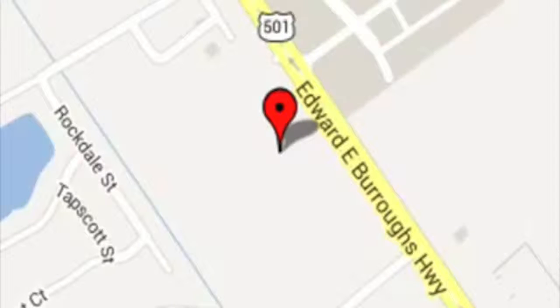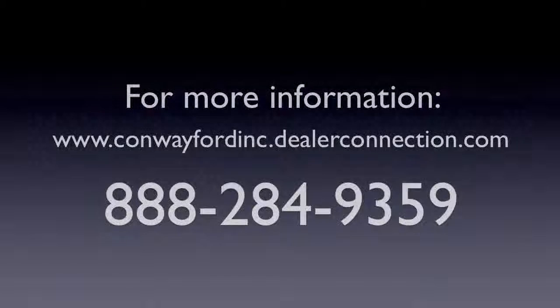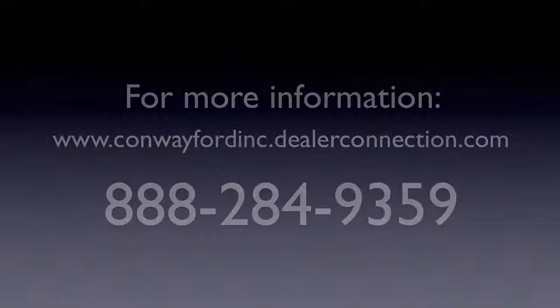We are located at 2393 Highway 501 West, Conway, South Carolina, 29526. Thank you.